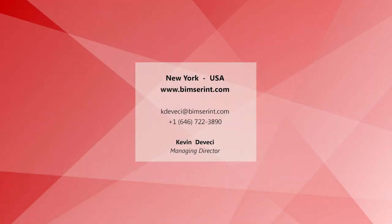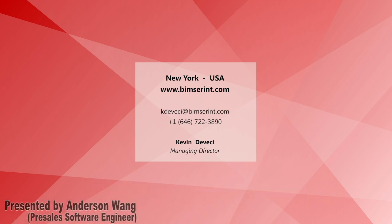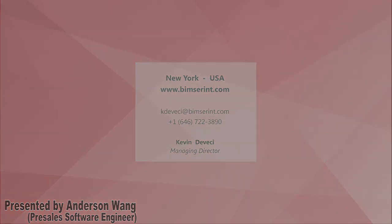That's all for this video. If you liked it, please be sure to give a thumbs up. You can visit our official YouTube channel to learn more about how you can bring digital transformation to your company. Or you can contact us directly to schedule a free demonstration session of Beam. Again, this is Anderson of BIMSIR International. Thank you for listening.